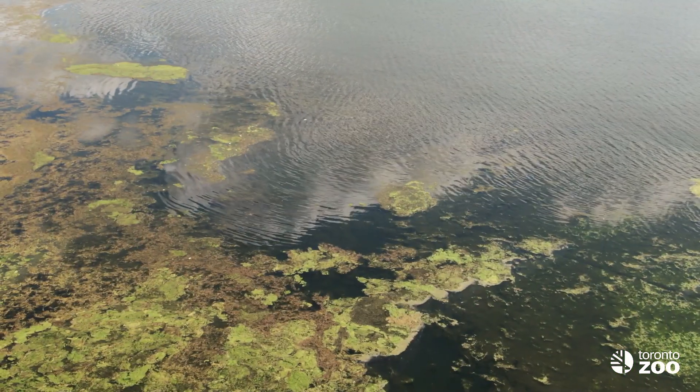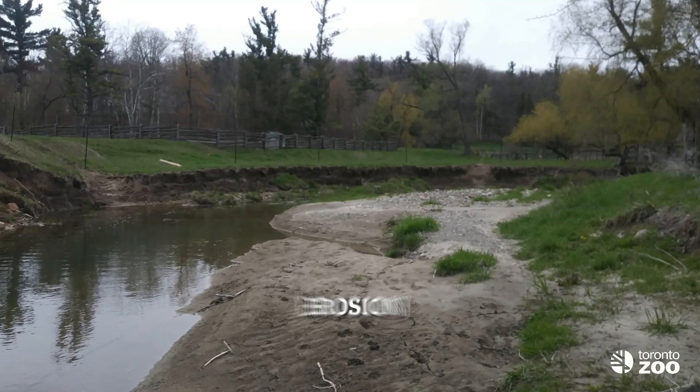Good quality redside dace habitat like the habitat that Kat just described is becoming scarce. Human activities can interfere with these really sensitive habitat requirements. For example, climate change can cause the water to warm up. Barriers to water flow like organic debris or pollution can cause the water to slow down and warm up as well, and can also result in lower oxygen in the water. Pollution can negatively impact water quality, and finally the removal of shoreline vegetation can lead to erosion, which leads to higher turbidity — making the water less clear and very difficult for the redside dace to see its prey.